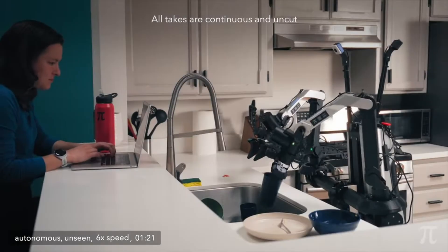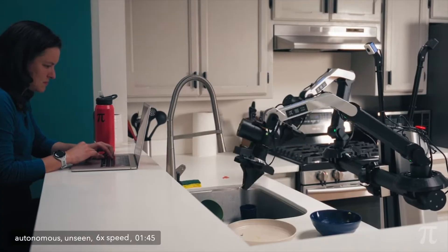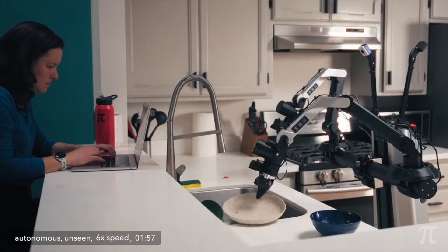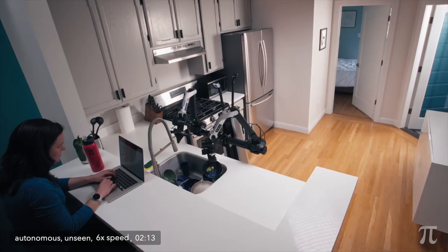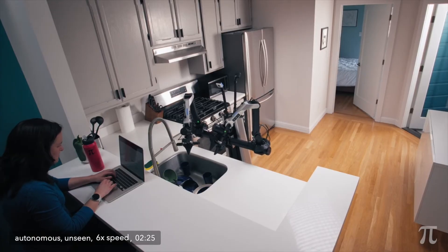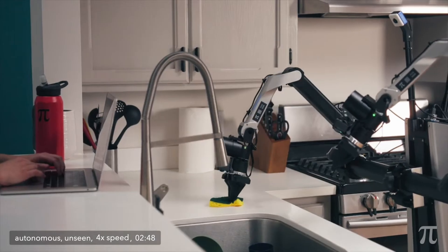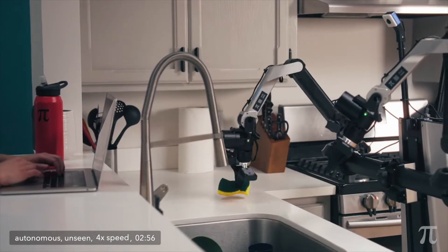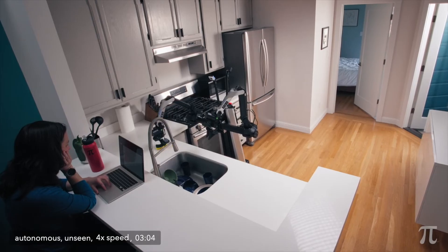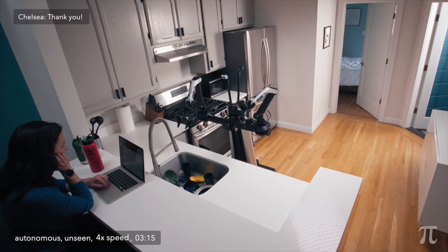Where we're at right now is we've kind of gotten to the point where we've built out a lot of the basics. And those basics actually are pretty cool — they work pretty well. We can get a robot that will fold laundry and go into a new home and try to clean up the kitchen. But in my mind, what we're doing at Physical Intelligence right now is really the very, very early beginning. It's just putting in place the basic building blocks on top of which we can then tackle all these really tough problems.